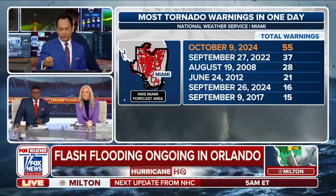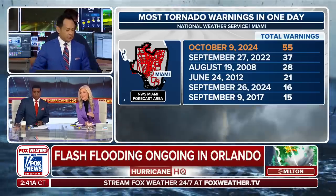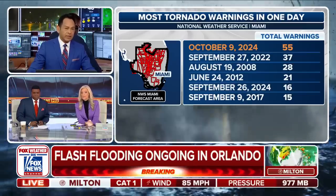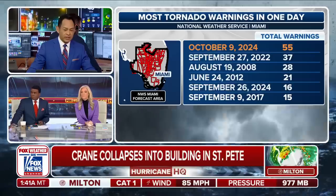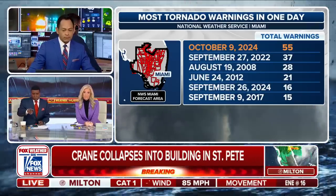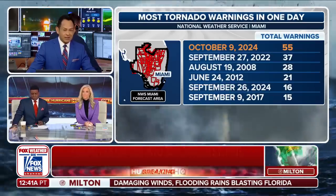Look at this — tornado warnings, October 9, 2024: 55. When we study after-action reviews with these storms, that's going to be one of the things we look at as science. We had the warnings and were putting it out there, but I don't think we realized the scope of just how big these tornadoes were going to be. Look at the disparity — just a couple of weeks ago on the 26th of September, 16 compared to 55. Just incredible.